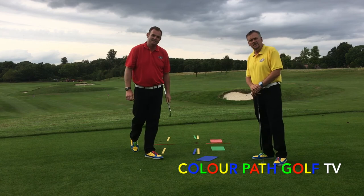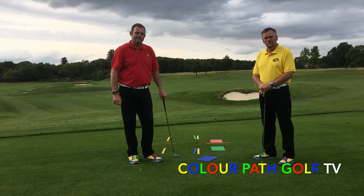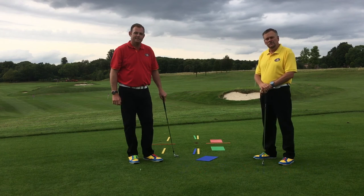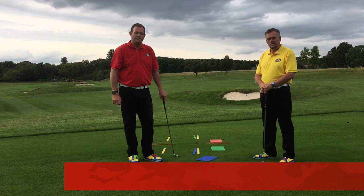Thanks everyone. We look forward to you visiting our website at www.colourpathgolf.co.uk, or check us out on Instagram at colourpathgolf. There you can have a look at what we've been getting up to. We hope to speak to you soon — thank you, see you soon!